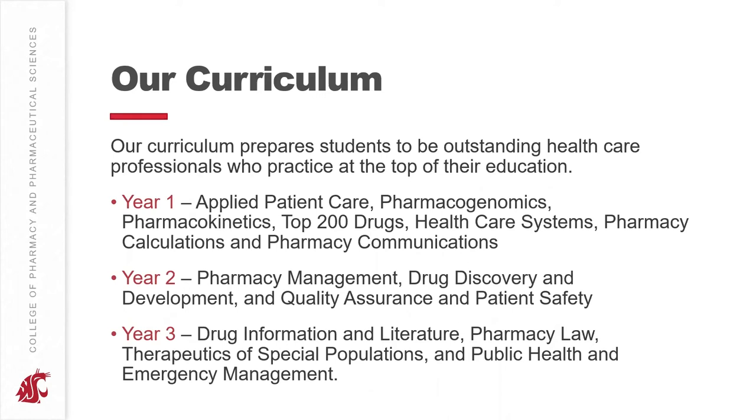In your first year, you're going to be taking your Applied Patient Care course series, which continues throughout all three years in the program. You'll take classes in pharmacogenomics and understanding how pharmaceuticals and the human genome interact. You'll learn about pharmacokinetics and how pharmaceuticals move throughout the human body. You'll learn about the top 200 drugs, U.S. healthcare systems, pharmacy calculations, and pharmacy communications.